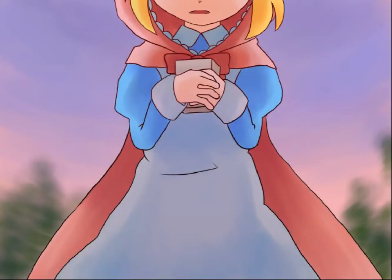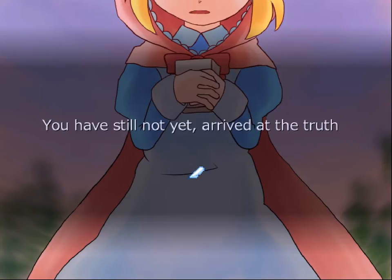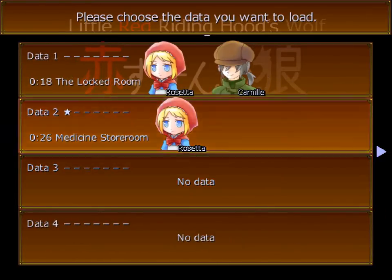Little Red Riding Hood won't ever go into the forest ever again. She burned the place down. Ending 1 — the forest will... You have still not yet arrived at the truth. We're going to continue from where I saved.